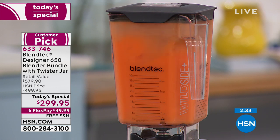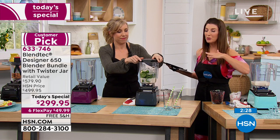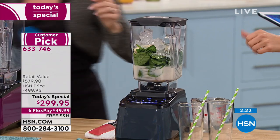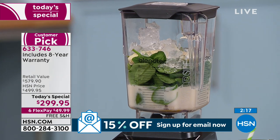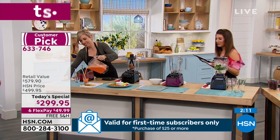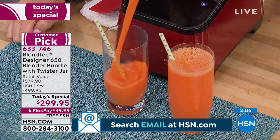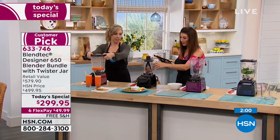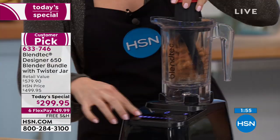We always have our 30-day money-back guarantee at HSN — we want you to be absolutely thrilled with your purchase. But you're also getting an eight-year warranty. It's 2019, so that takes you to 2027 before the warranty is up. That's just the first eight years. We have the best price in the country — the lowest price anywhere. We're giving you the extra Twister Jar, perfect for all your almond butters and nut butters.